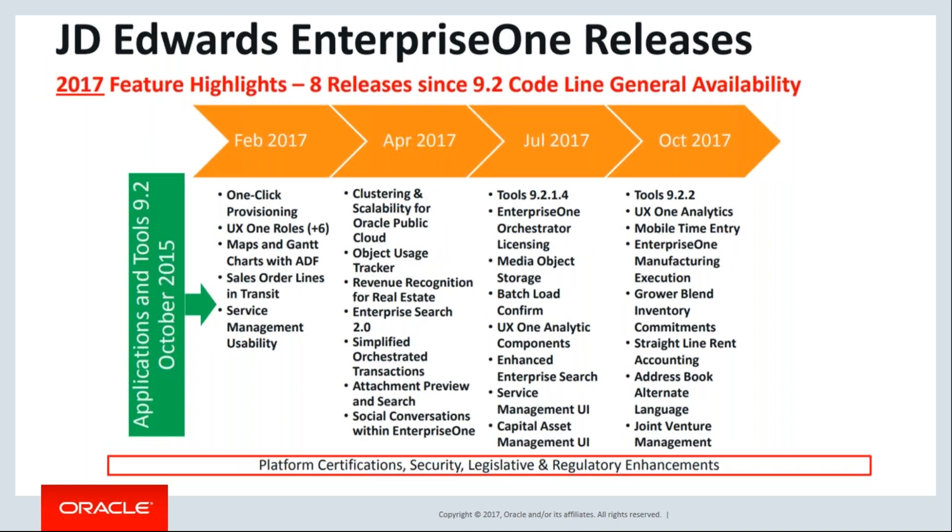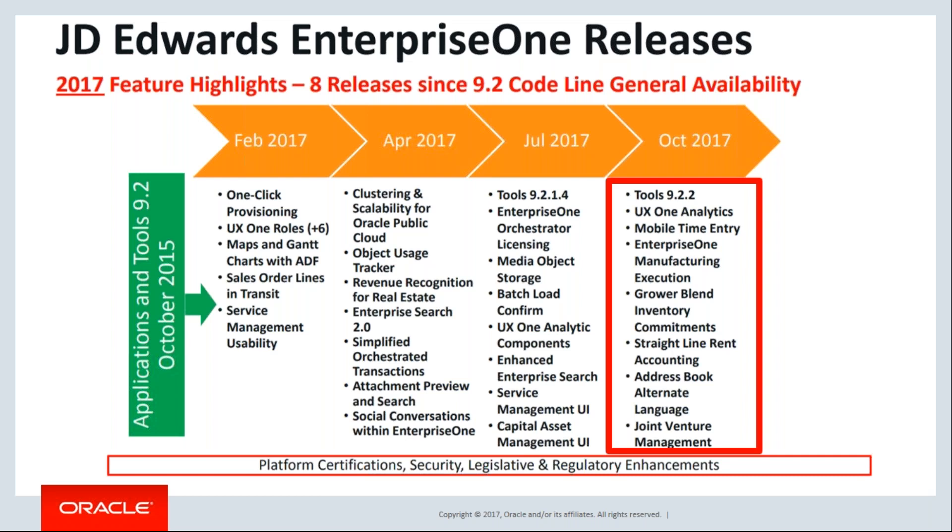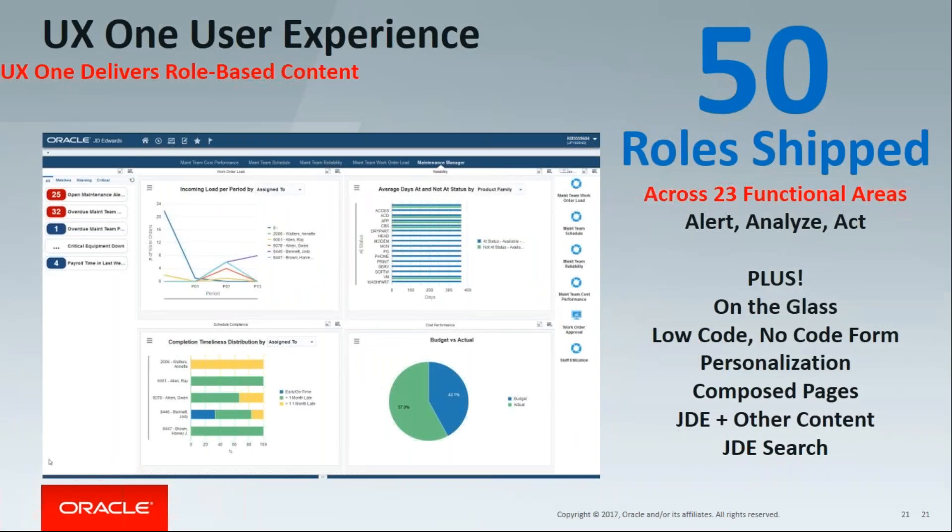In 2017, several features were released: one-click provisioning of JD Edwards — you can go to the Oracle Store and provision a brand new JD Edwards environment in about 30 minutes — more UX1 roles, improved service management usability. In April: revenue recognition for real estate. In July: additional incremental benefits. Then in October, the latest release called 9.2.2, which includes even more UX1 roles — now over 50 roles across 23 different areas — all following the Alert, Analyze, Act theme.